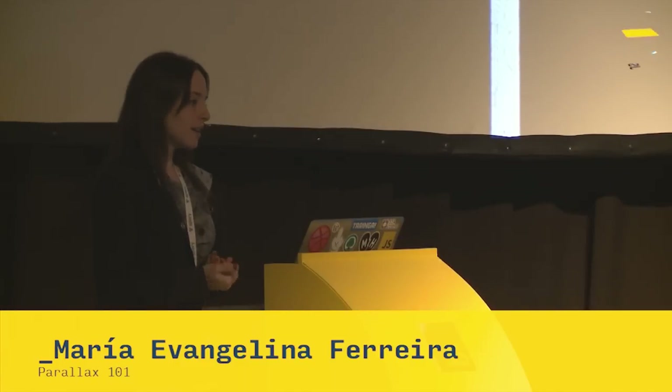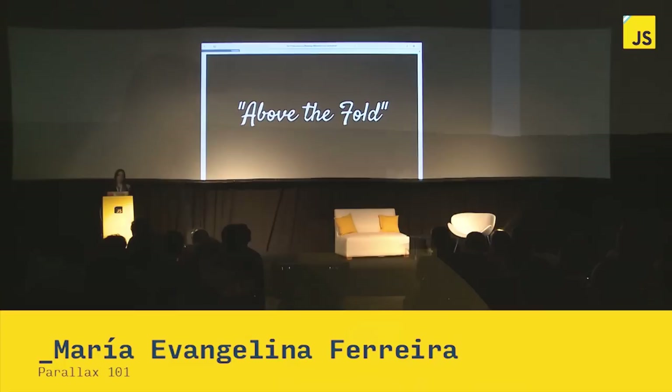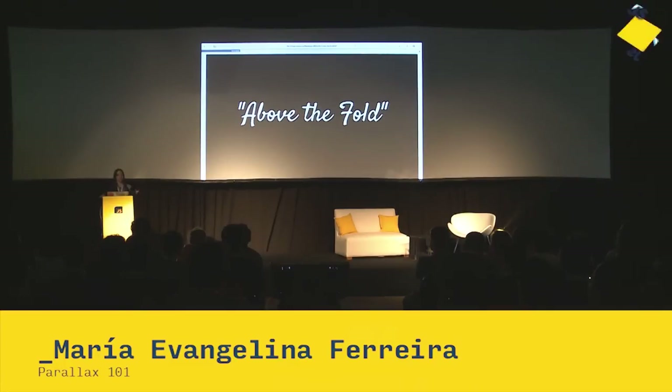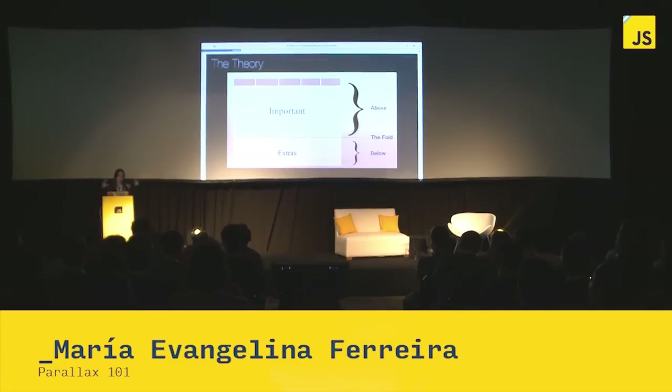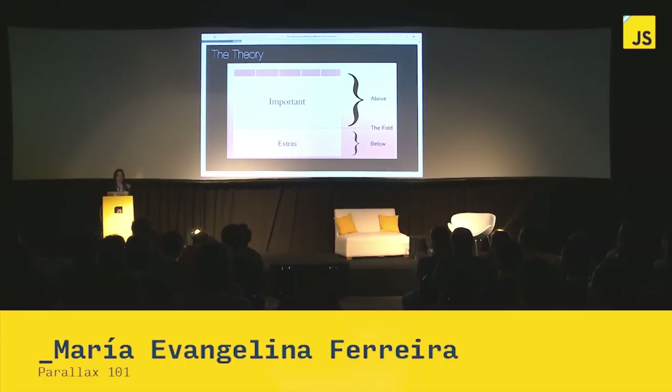About the fold is a story that I heard when I started working on marketing, and I created different landing pages. People were saying that all the important information should be above the fold, which means the user doesn't scroll, and all the extras should be below.